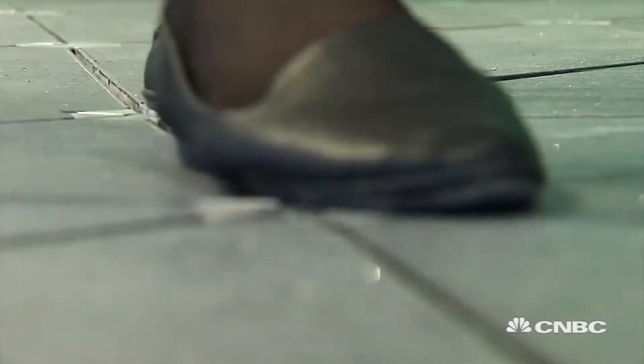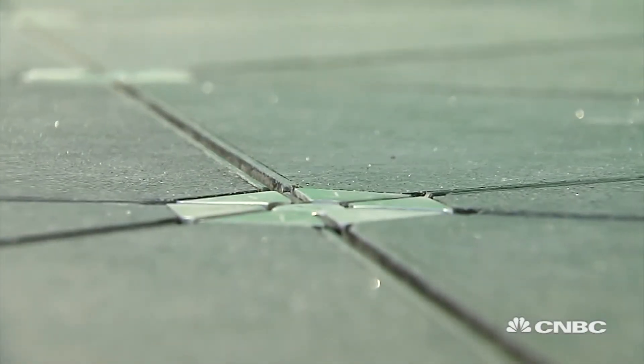PaveGen is a floor that generates energy from your footsteps. Whenever you walk, we convert your weight to electrical power. The more people walk on the floor, the more energy is stored in batteries, and it can be used to power lights in our cities, Wi-Fi networks, pollution monitoring — anything you need can be powered through the simple act of a human footstep.